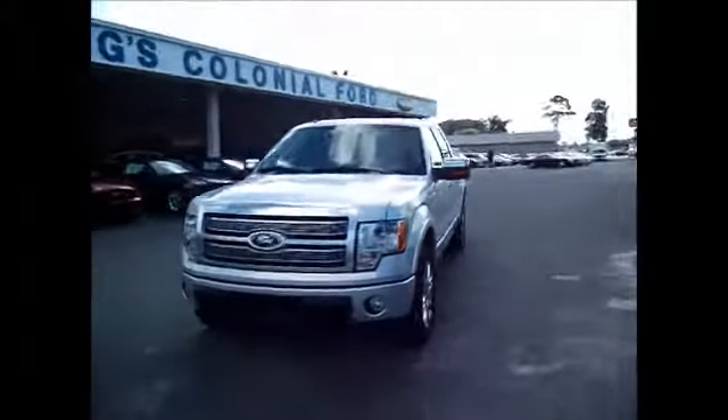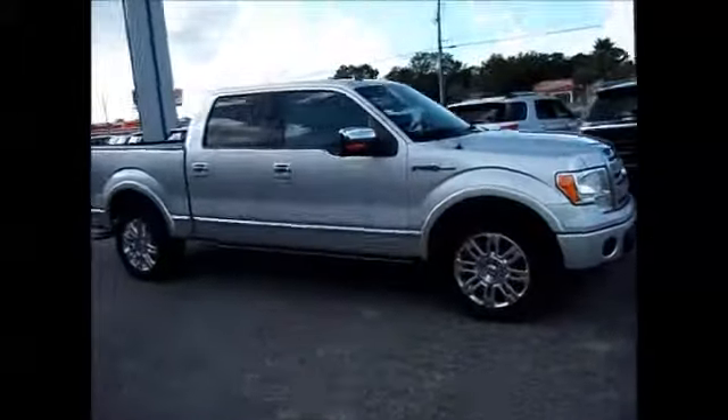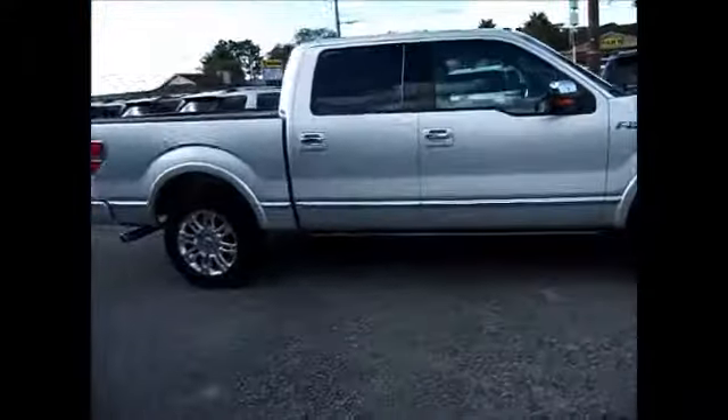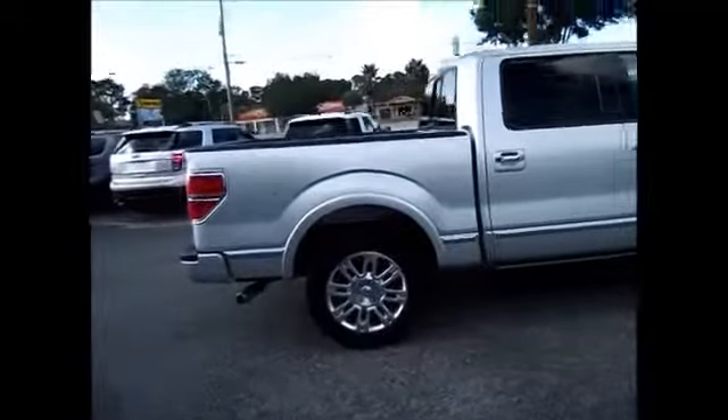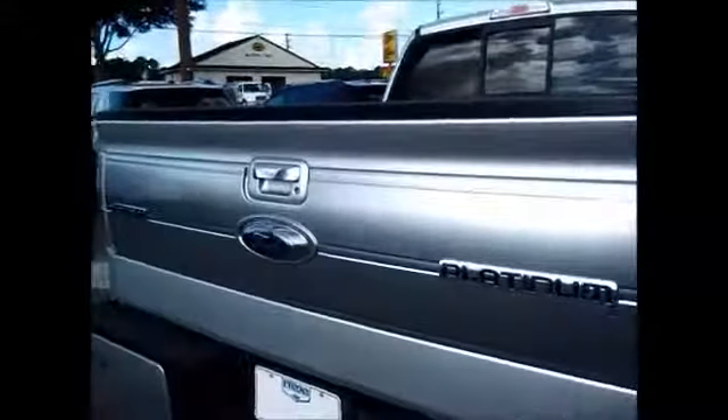I'm so excited to share with y'all today. We have a 2010 Ford F-150 Platinum Edition. Now this one's awesome — it's the top of the line with a sunroof, low mileage, light new tires, platinum edition tailgate, and different things I'll point out to you in this video.